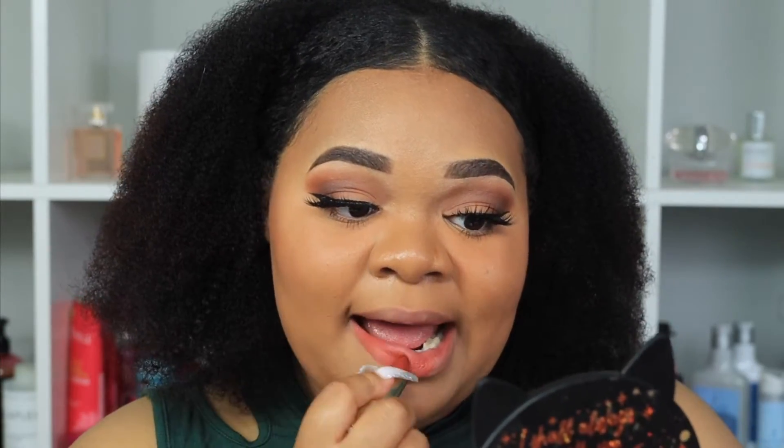The next shade I'm trying is called Wise, and this shade is my favorite so far — it's such a beautiful shade. I cannot wait to mix and match this with some lip liners, because you guys know I'm a mixer. I love to mix shades and this looks like it would be the perfect one to pair with a liner. For my next color I'm going to be trying the shade Bold.